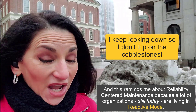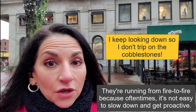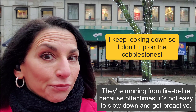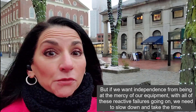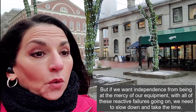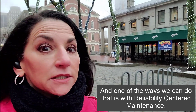This reminds me about reliability-centered maintenance, because a lot of organizations still today are living in reactive mode. They're running from fire to fire because oftentimes it's not easy to slow down and get proactive. But if we want independence from being at the mercy of our equipment with all of these reactive failures going on, we need to slow down and take the time. And one of the ways we can do that is with reliability-centered maintenance.